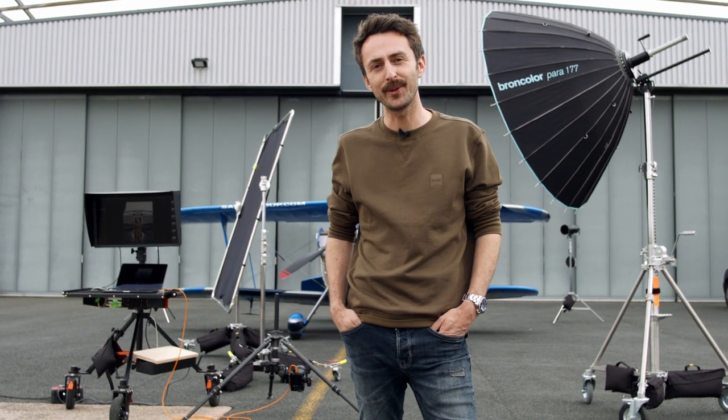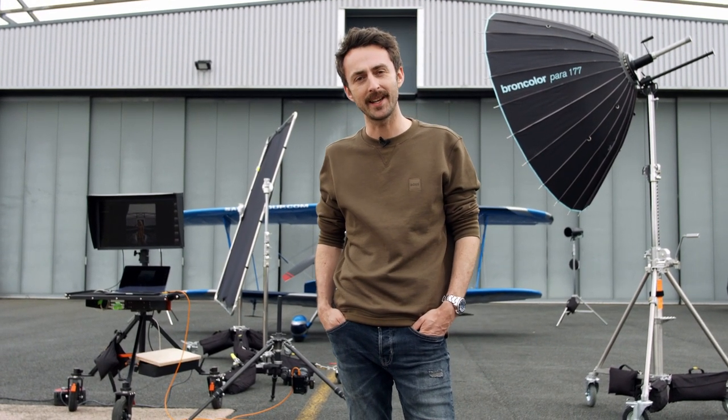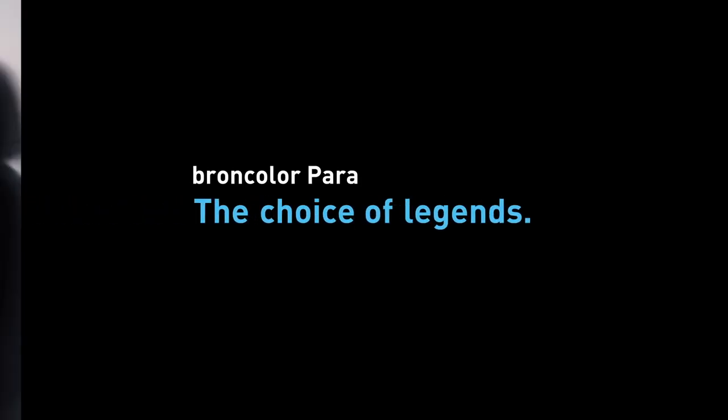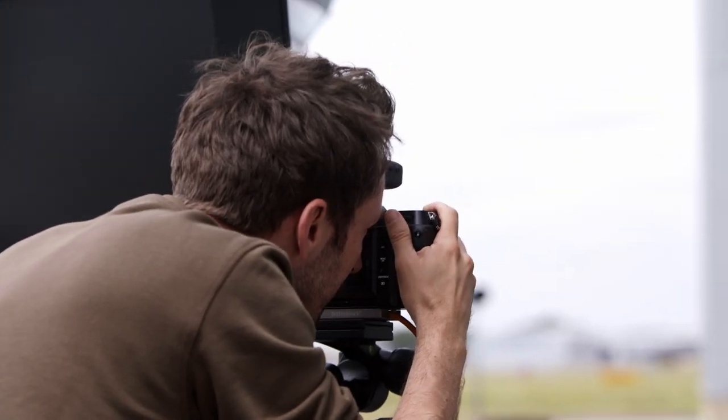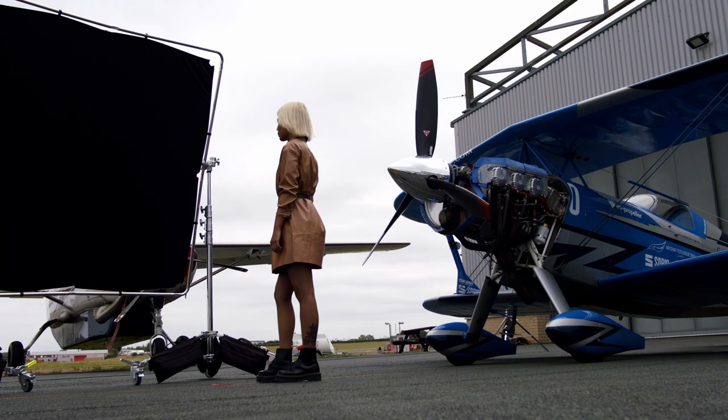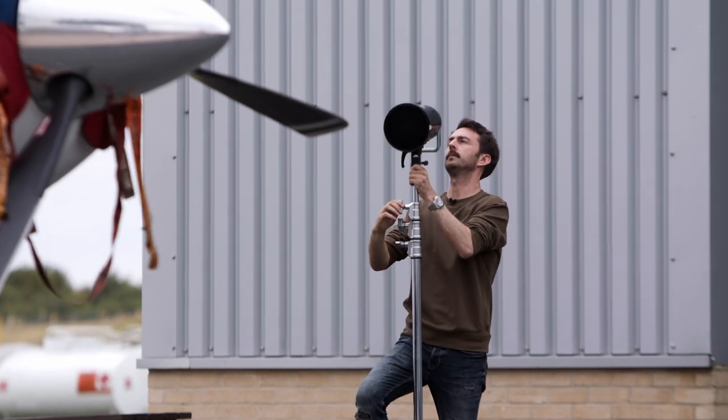I'm Spencer at Still Moving. We're on location today at Gloucestershire Airfield and we're shooting with an aircraft and a model. Still Moving are a production company so we cover photography and film, but specifically within the photography space we have a wide range of clients and we cover a wide range of business sectors.